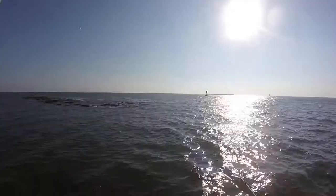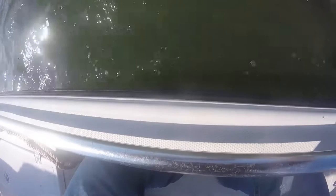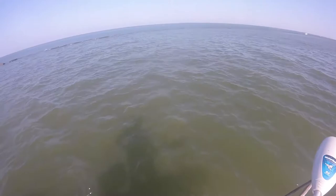Four and a half pounder. 20 inches — he's right on the money for a Texas fish.